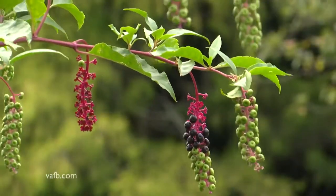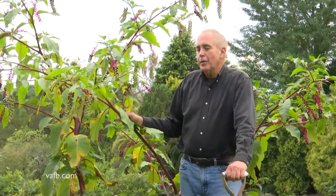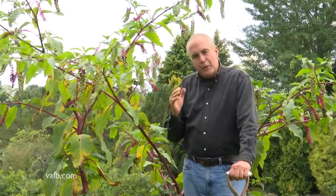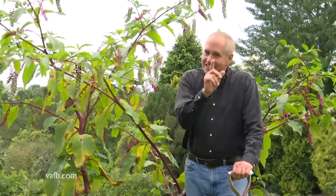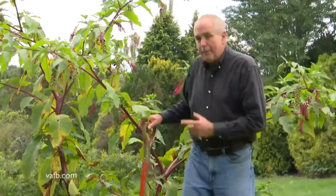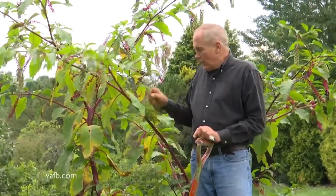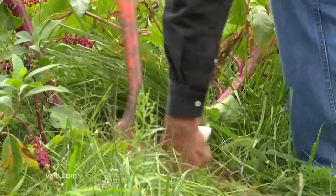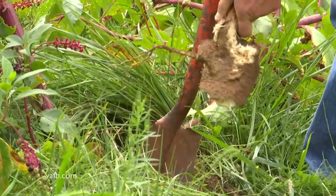Another weed that many of us have in our garden — you might not see it till now — is pokeberry. The best way to get rid of it is to dig out the root. I'm not going to do that for you because it's going to take too long. But what you're going to do is come in with a sharp shovel. Now remember, these roots can go down three feet deep. So the more you cut this and the deeper you cut it, year after year where it doesn't get fresh leaves, the better the chance you're going to have to eliminate it.